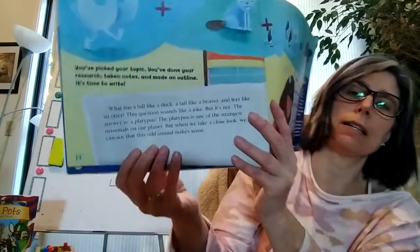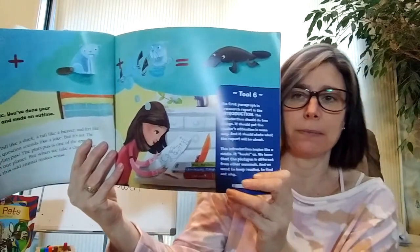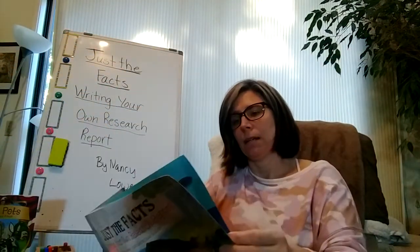There's her opening — she made sure she had a hook, and that her first paragraph says what she's going to talk about. Platypuses live near lakes and streams in eastern Australia and the island of Tasmania. They are about half the size of a cat. They have brown, waterproof fur. They are active mostly at night.